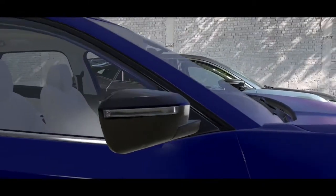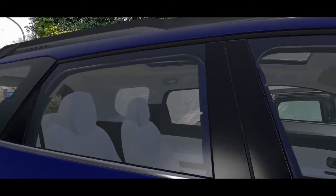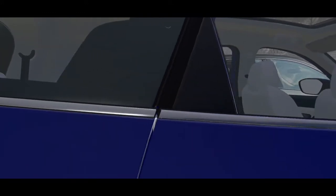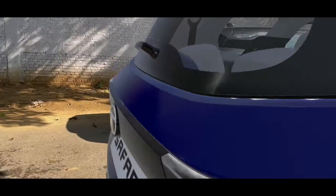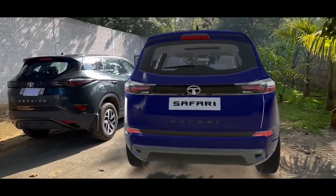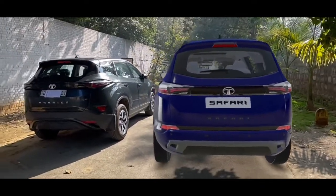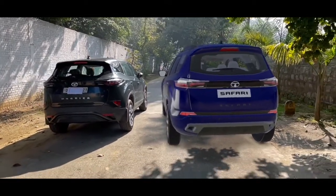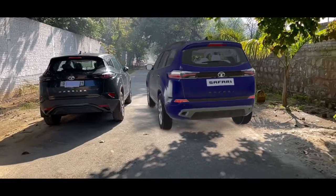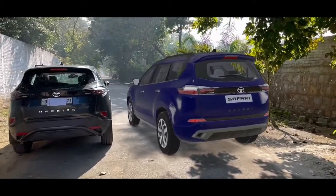The Safari is a little longer than the Harrier. The real difference comes from the back because of the third row in the Safari — the Harrier doesn't have a third row. You can see that the Harrier is a little shorter, and the back of the Safari is much taller than the Harrier because of that third row.